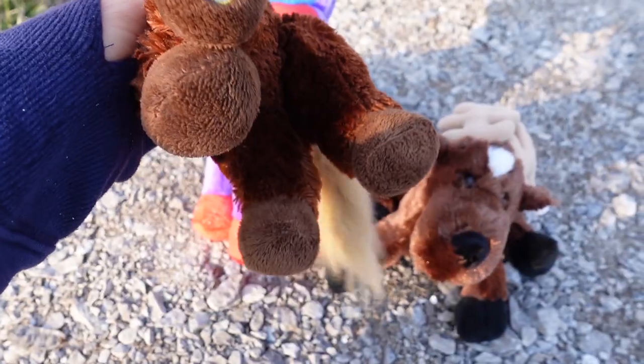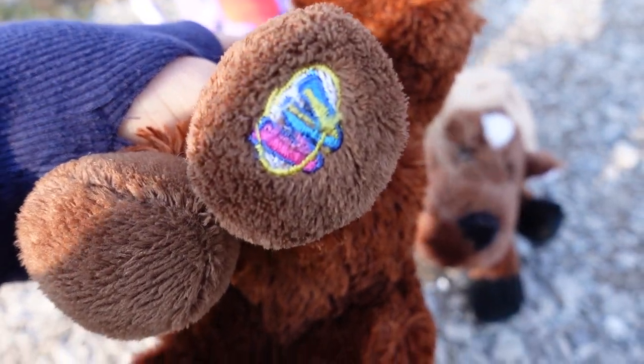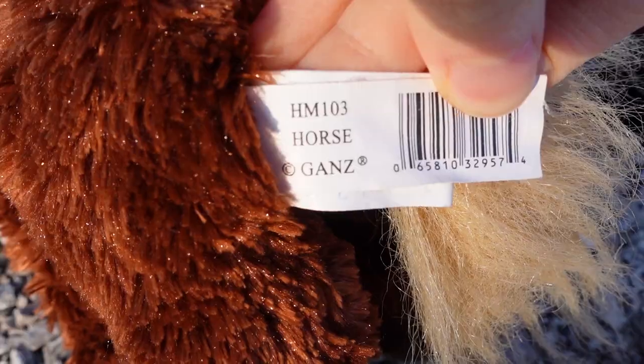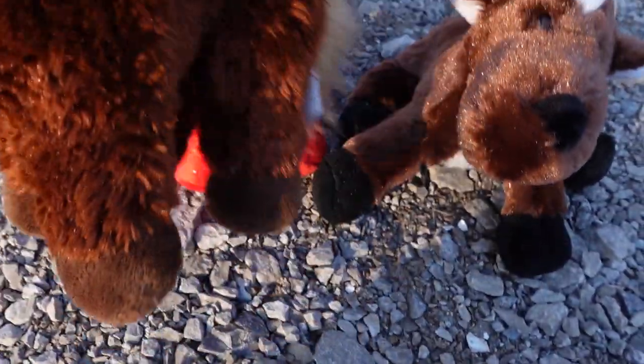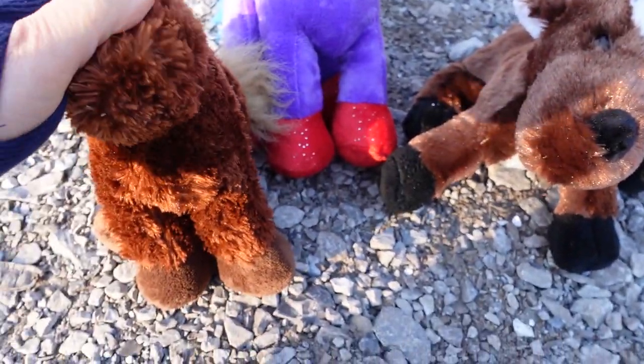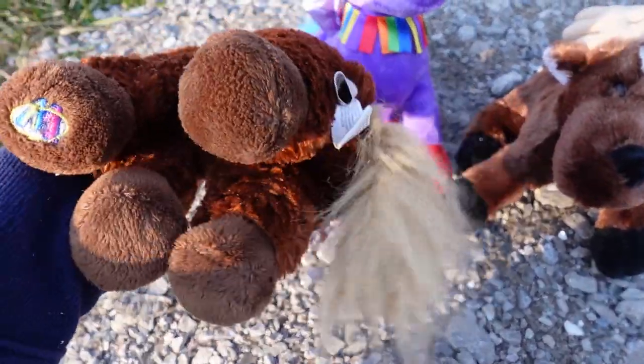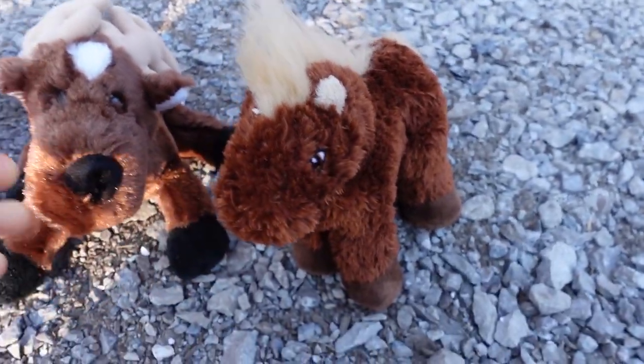Next we have the Webkinz horse. This is a super, super old one. It's still very soft, though. It's the original horse, and I've always wanted the original, because I have like a dozen little Ganz horses but I don't have the regular, and I really wanted to get one. And before I go over the name, I want to grab the last one.